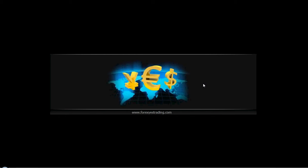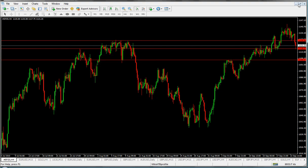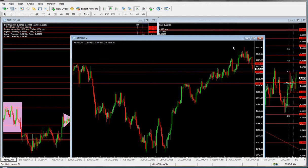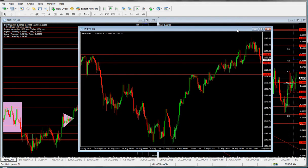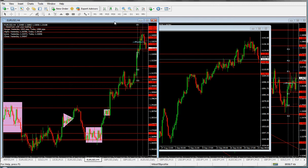Welcome at forexcstrading.com. Let's discuss another example of a trade — something I want to show you is a trade made for training purposes, that's how I call it.